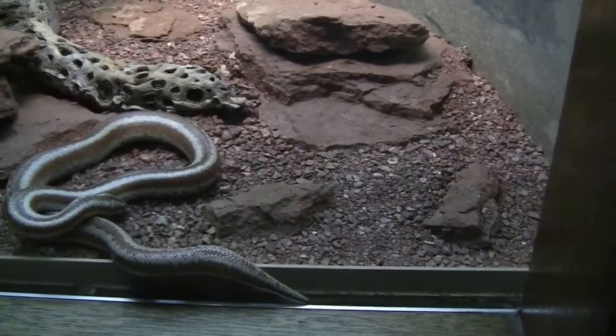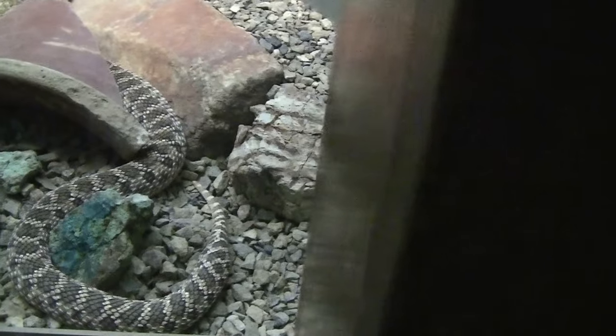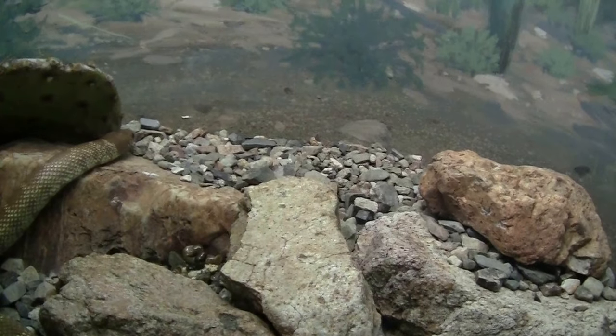So if you look kind of close, you can see where the mouse is right now. Here are the roses that they have.